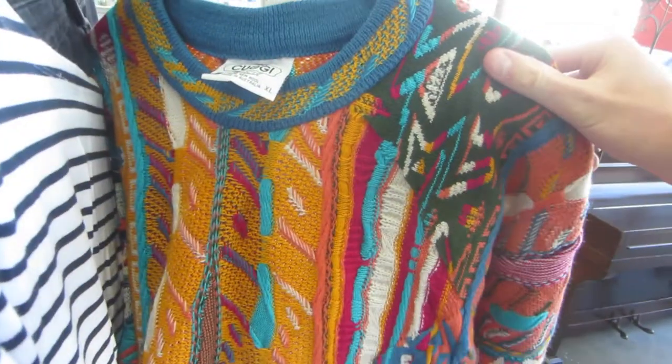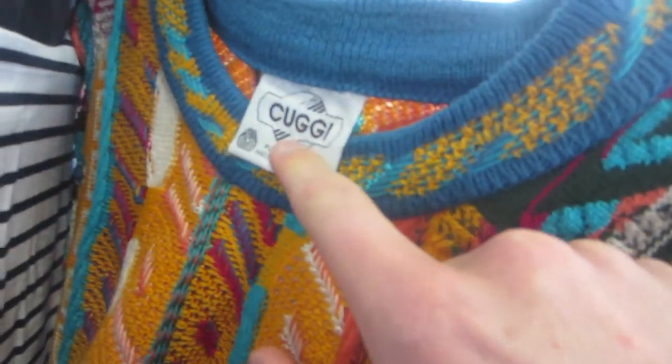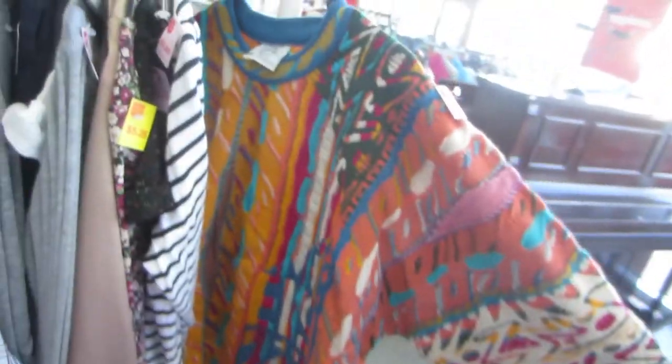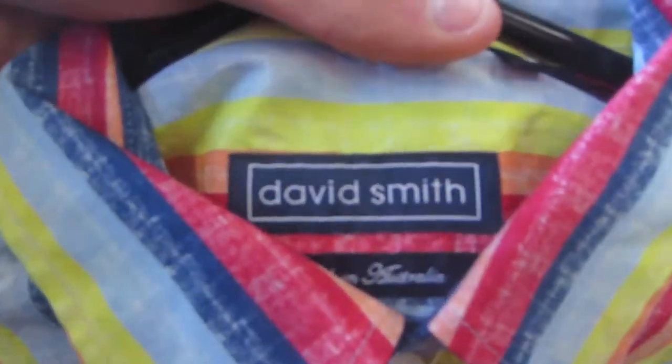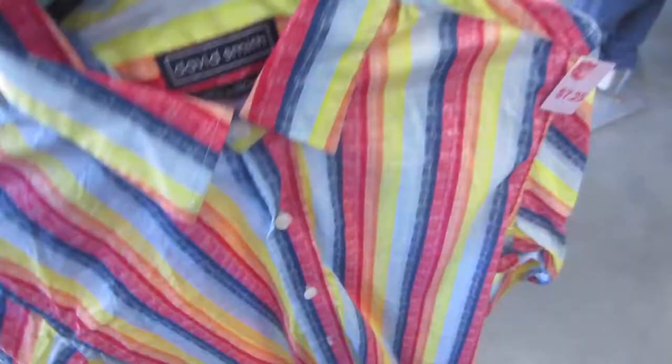I'm heading into the first Salvos for today. They've got this pretty awesome Coogee sweater — it's one of the early ones, spelled incorrectly. Size extra large, really colourful — awesome sweater. I'm also going to get this David Smith shirt, made in Australia, size medium. Really good brand — nice and colourful.